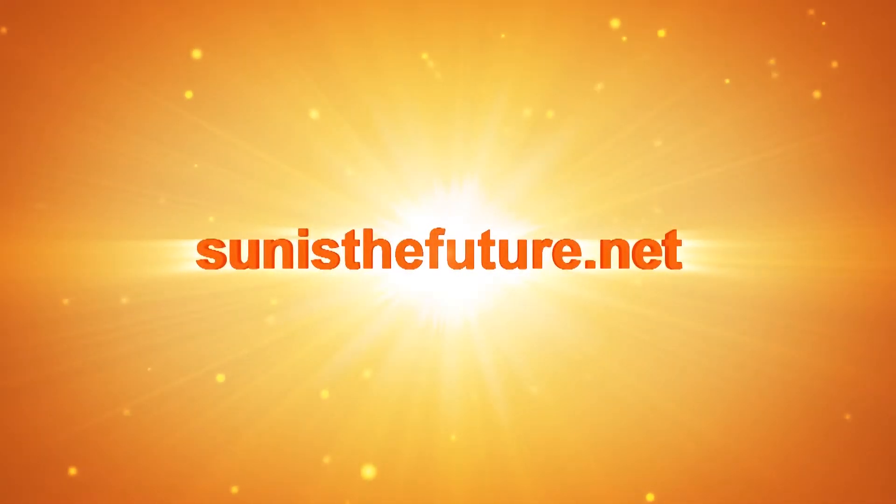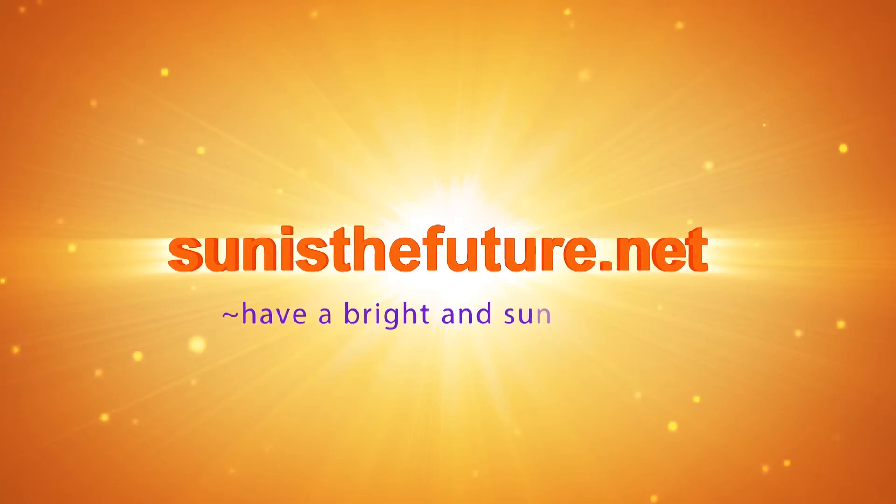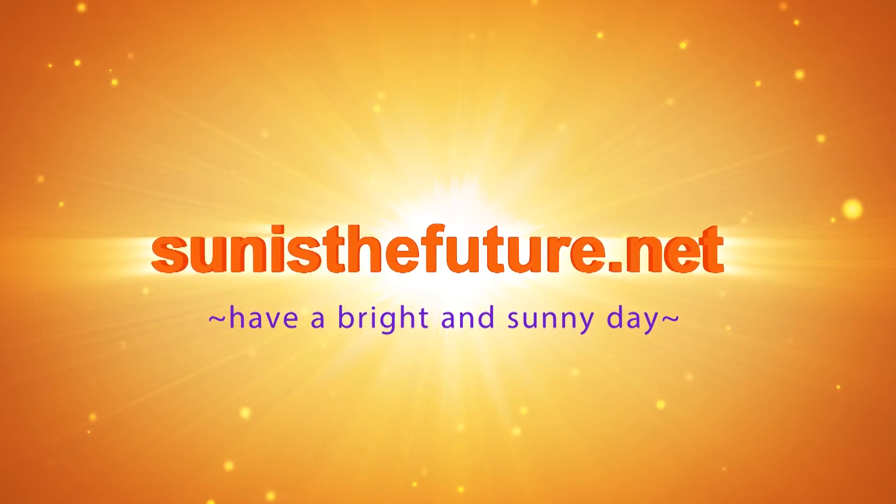Thank you very much, Dave. I really appreciate being able to sit in this car. This is my very first time in any solar car. Fantastic — I hope it's not going to be the last. Signing off, Susan Sundanenbeker with SundanceFuture.net. Thank you very much.